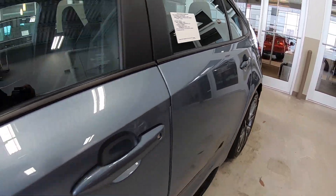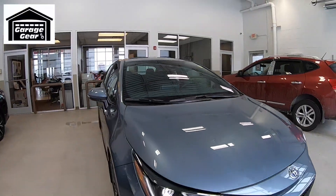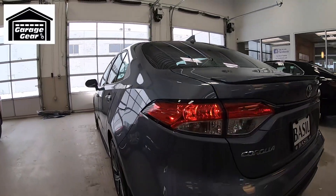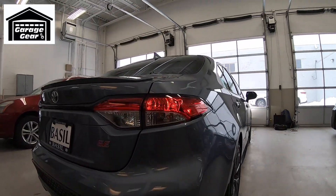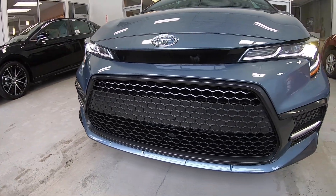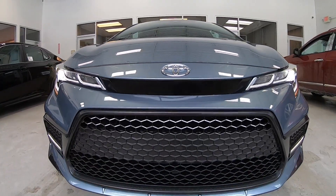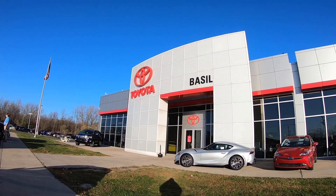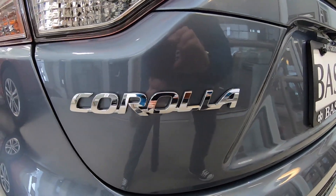With over 40 million Corollas sold, this is one of the most reliable cars on the market today. Hey guys, welcome back to Garage Gear, I'm JB. And I'm at Basel Toyota in Lockport, New York. And this is the 2021 Toyota Corolla SE.